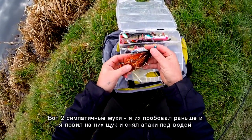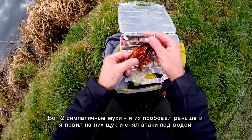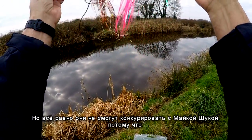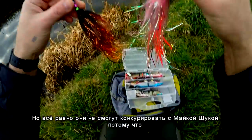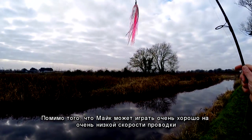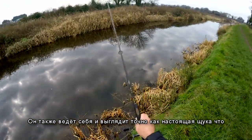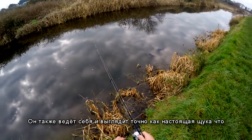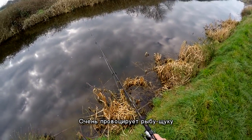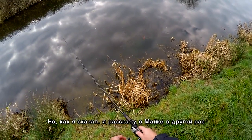These are two beautiful flies. I've tried them before and filmed a few nice attacks on them, and I caught a few nice pike as well. But in my opinion they won't be able to outcompete Mike the Pike, because apart from acting well at very low speed, Mike the Pike also moves and looks exactly like a real pike, which is really provocative for a fish. But as I said, I'll talk about Mike the Pike on a different day.